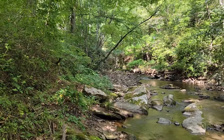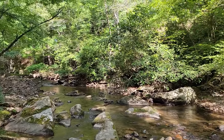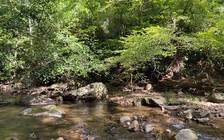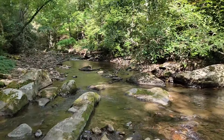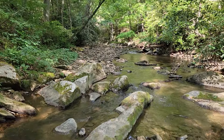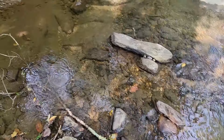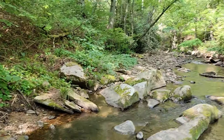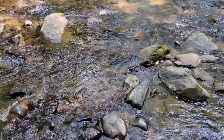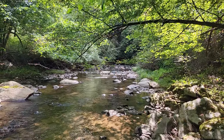Here's the creek that borders the property, right on the edge. Real pretty creek — got a lot of good creek frontage here. Really nice creek frontage on this property. Beautiful.